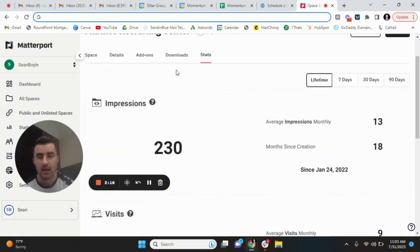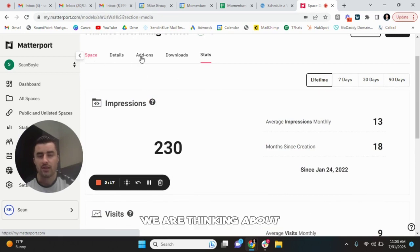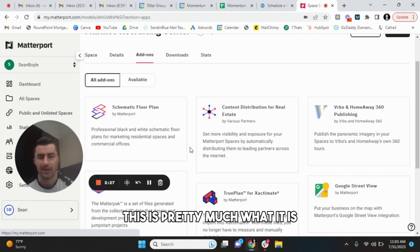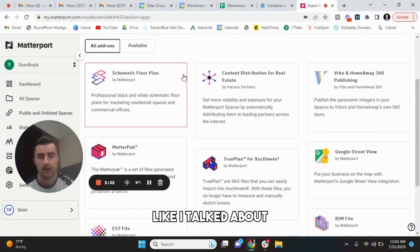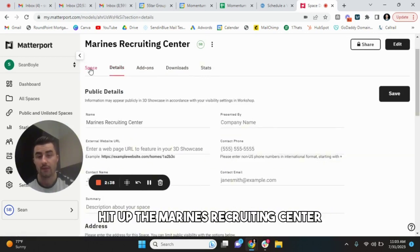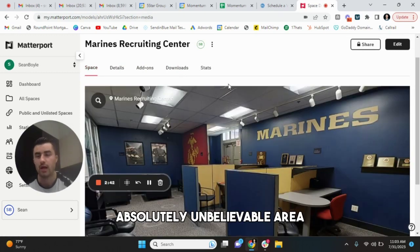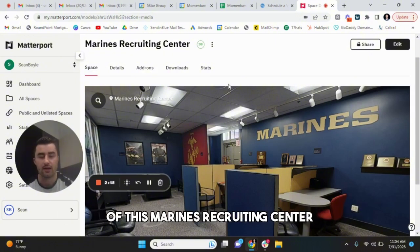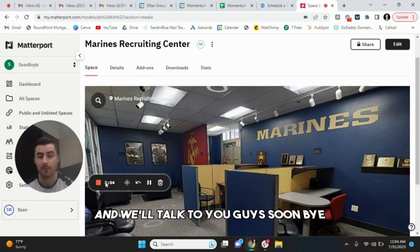So yeah guys, with that being said, as you can see back in the space, we didn't do any add-ons. We are thinking about maybe shooting another recruiting center. But for the most part, this is pretty much what it is. You can see we haven't even posted it publicly — it's a straight private view, like I talked about. But yeah, there's a lot of cool stuff here. If you're interested in learning more, hit up the Marines Recruiting Center — West Marine Pro. Absolutely unbelievable. Thank you guys so much for watching the video — a quick little case study of this Marines Recruiting Center. If you haven't yet, hit subscribe, smash that like button for the next video. We'll talk to you guys soon. Bye.